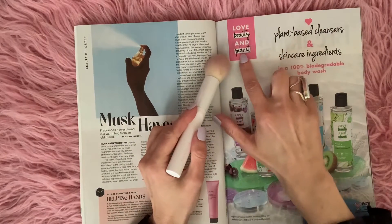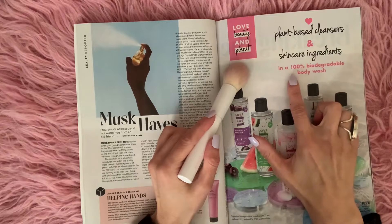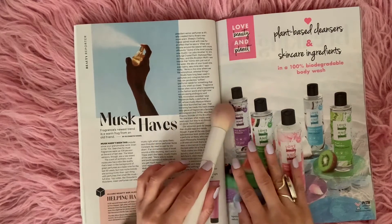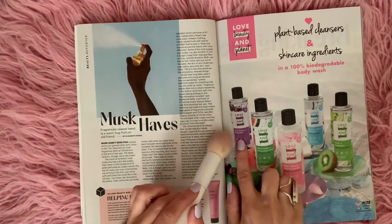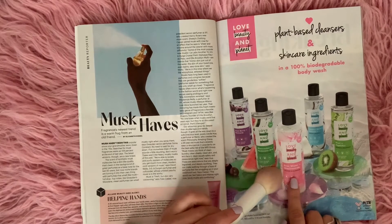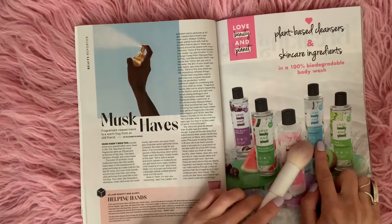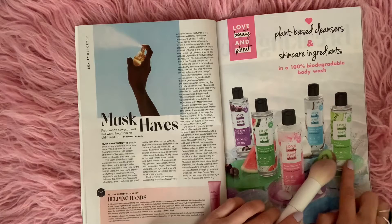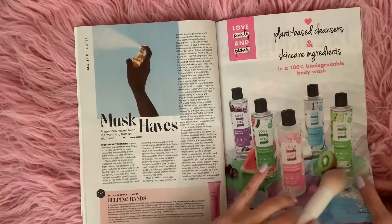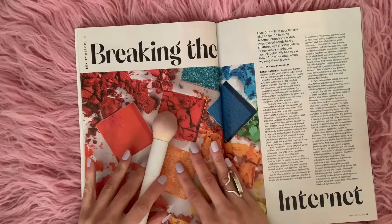Love Beauty and the Planet — plant-based cleansers and skin care ingredients in a 100% biodegradable body wash. You have all of these different ones: açaí berry retinoid, watermelon and hyaluronic acid, rose water and niacinamide, coconut water and vitamin C, and kiwi and peptides. And they all look like they smell so nice and fruity.